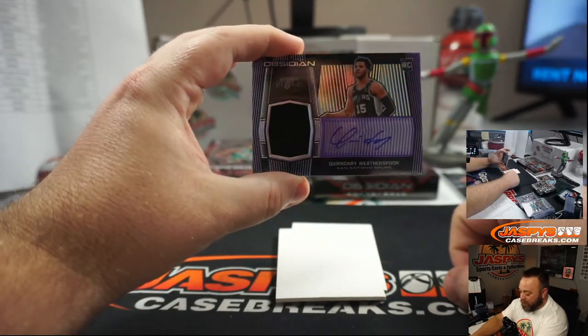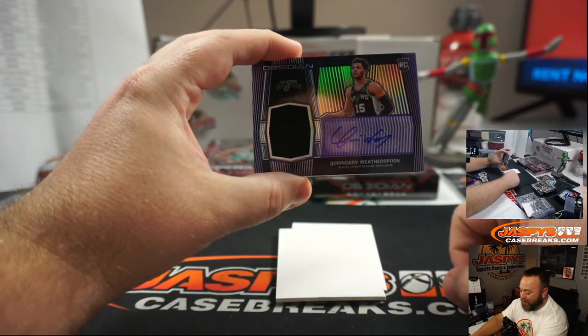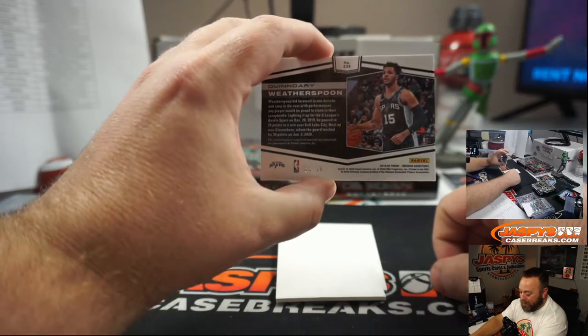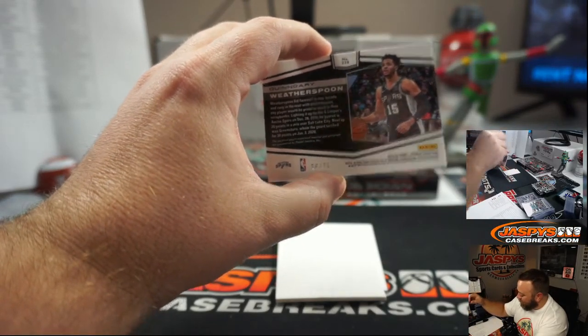Quindary Weatherspoon rookie patch auto, purple, for the San Antonio Spurs. Random number block — 66 of 75, going to James Connell.